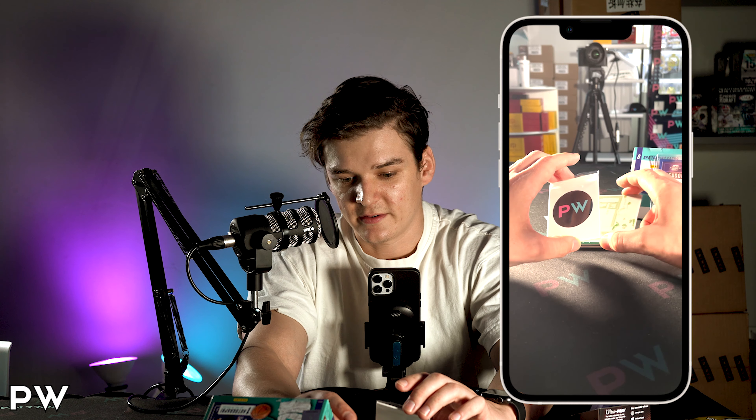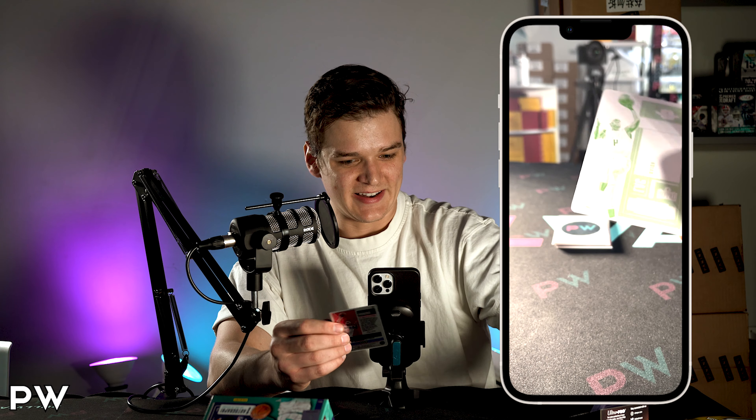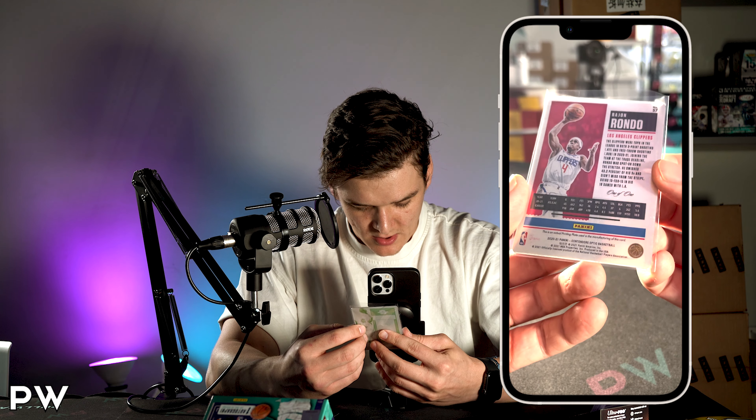Is this a printing plate? Rajon Rondo, one of one printing plate. Did not expect to pull that — that's cool. Rondo printing plate. I actually wasn't aware you could pull these out of here. One of one.